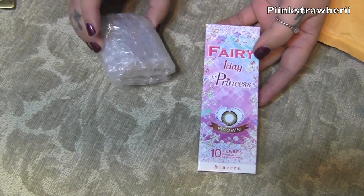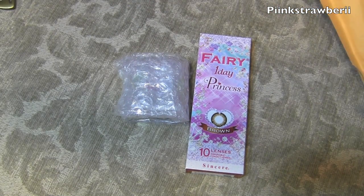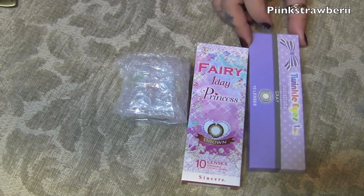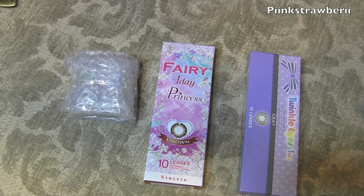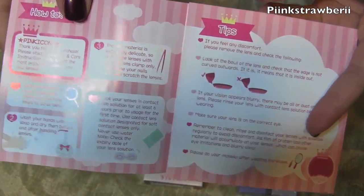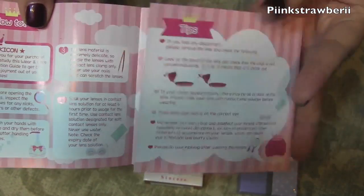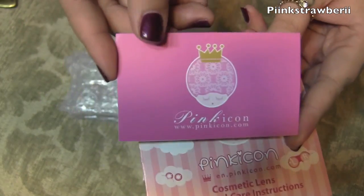I received three different pairs. I have the Fairy One Day Princess, which comes in ten lenses and only lasts for a day — I thought that was pretty cool because the year-long ones aren't really good for you to wear for a whole year. I suffered a lot from trial and error, so I was really excited that they had one-day lenses.